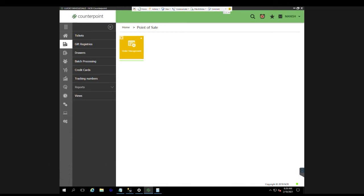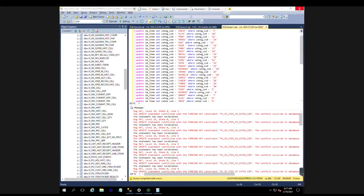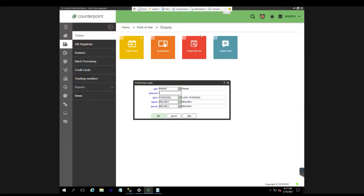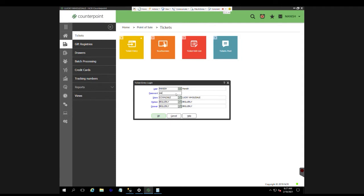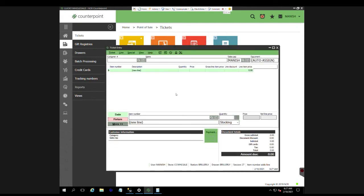We're going to do one test sale and check everything is going well on your NCR Counterpoint. On the left hand side you see Home, Point of Sale — go to Point of Sale, Tickets, Ticket Entry. You log in with your username and password. Now we are in the ticket entry mode. If it's a green line, it's a sale.